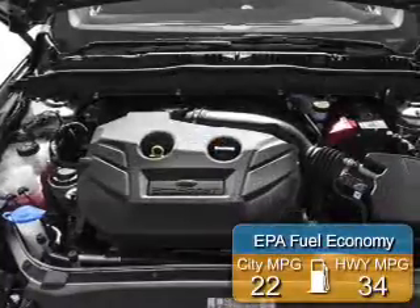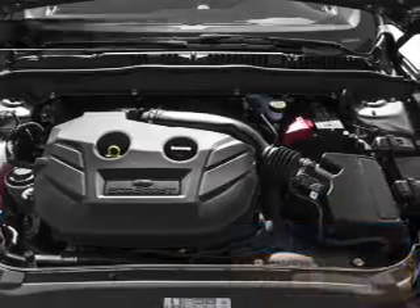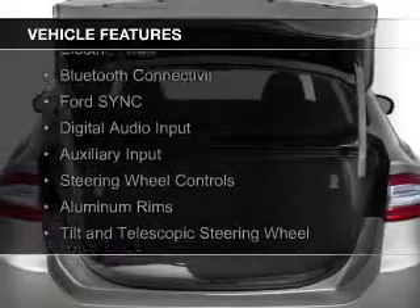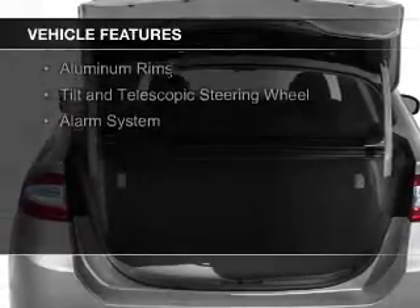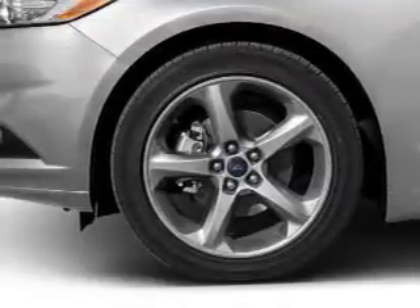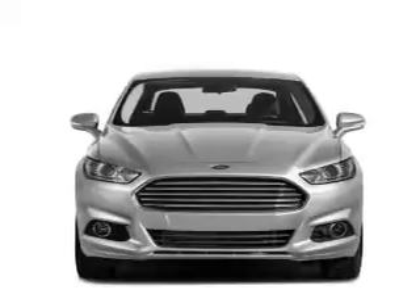Great fuel efficiency saves you money by requiring fewer trips to the gas station. The features include Internet connectivity, electric trunk, Bluetooth connectivity, Ford Sync voice activation, digital audio input, and auxiliary input, steering wheel controls, aluminum rims, a tilt and telescopic steering wheel, and alarm system.